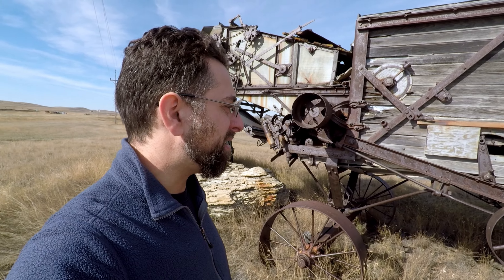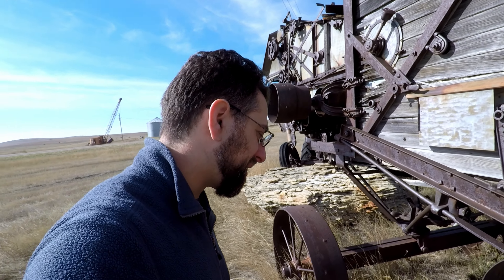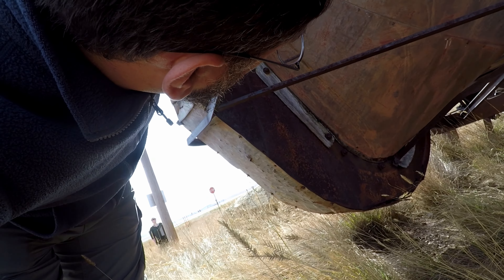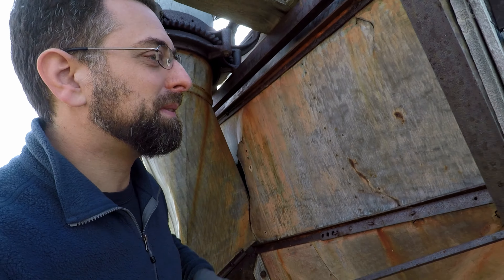This is a cool little structure. It's an old — what is this, an old combine or something? You find these all around the prairie here, and there's almost always geocaches on them, and usually they are little teeny tiny magnetic containers, making them a pain in the butt to find.